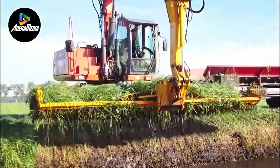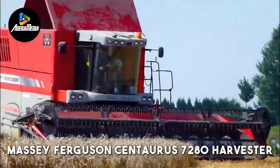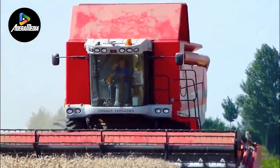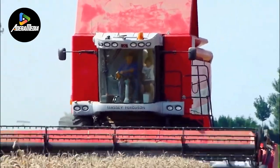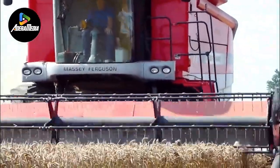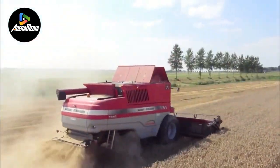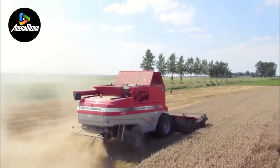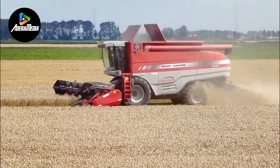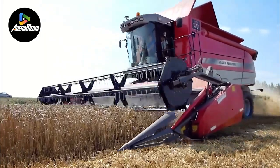Imagine a world where machines tend to fields and can predict plant health with remarkable accuracy. The Massey Ferguson Centaurus 7280 Harvester is an extraordinary tool for wheat harvesting, known for its exceptional performance. This advanced harvester has been carefully designed to optimize the wheat harvesting process. Equipped with cutting-edge harvesting technology, the Centaurus 7280 ensures efficient and precise harvesting. Its sturdy construction and powerful engine allow it to easily handle large wheat fields. The harvester's cutting and threshing mechanisms work together to quickly separate the grains from the chaff, enhancing productivity.